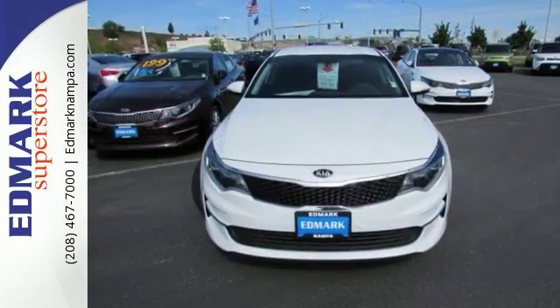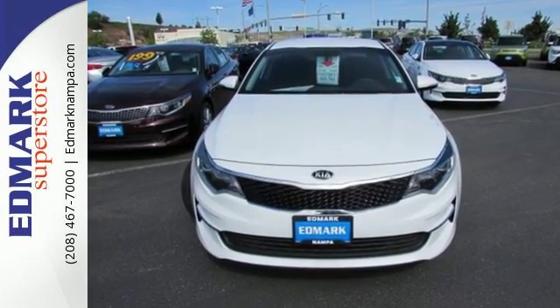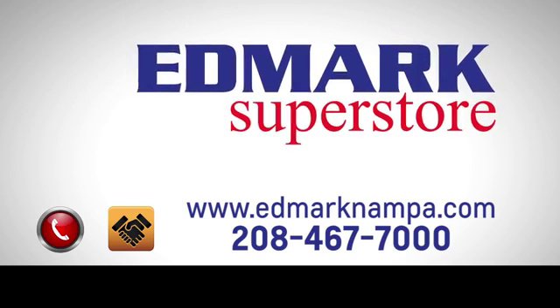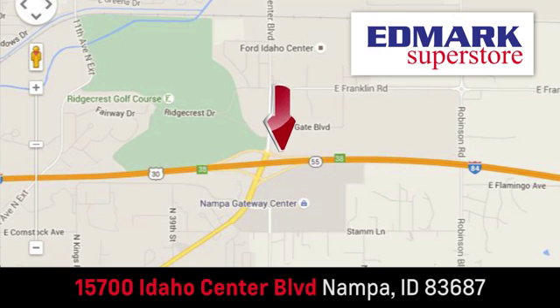This is high style inside and out. Get in and go — fast, fair and fun. Give us a call or stop by. We're conveniently located in the Idaho Center Auto Mall.